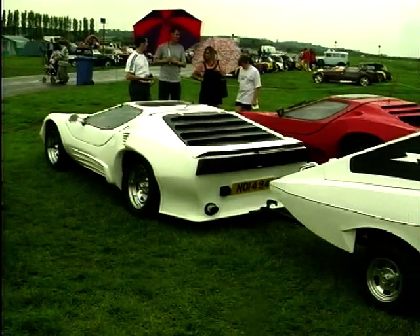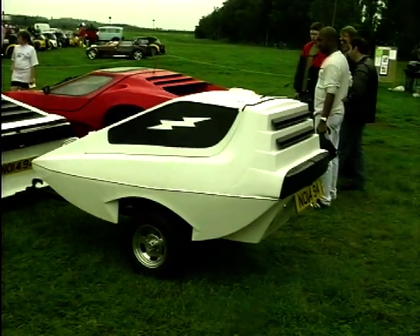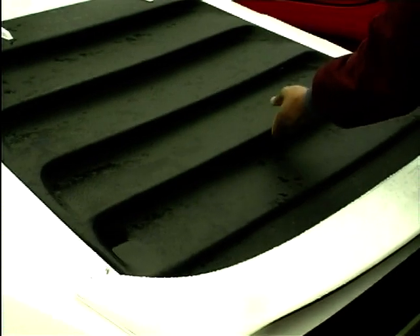The main modifications really are the body styling, which is very much similar to the existing Novas. I've got the pop-up headlights, which are a little bit unusual — certainly for this car — and the air intakes for the cooling for the turbo. Yes, it's powered by a Ford RS Turbo.